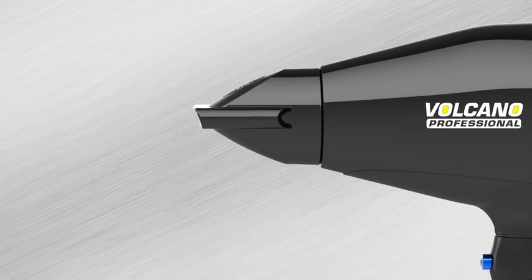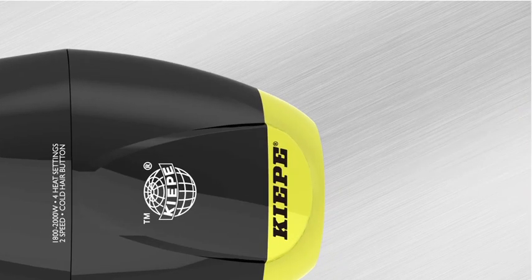The new heat generation dual safety technology protects the hair and allows for an even faster drying speed.